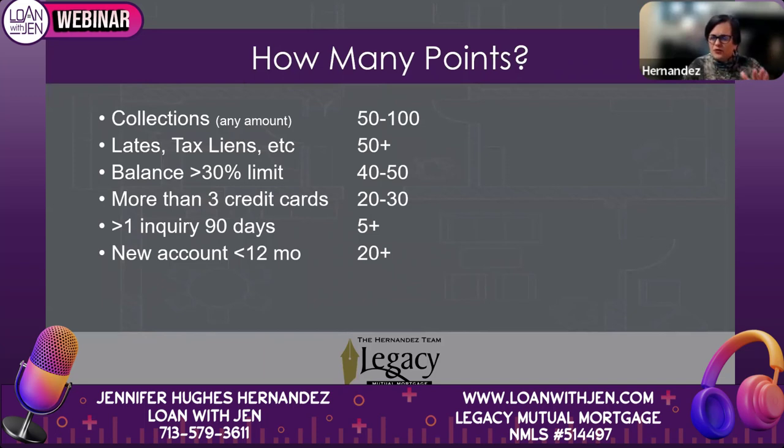If you have more than one inquiry in the last 90 days from a different type of entity — mortgage is one type, credit card is another, auto is another — then it's about five points per inquiry. It could be more if it's obvious someone is aggressively searching for credit, but one isolated incident is probably around five points on average.